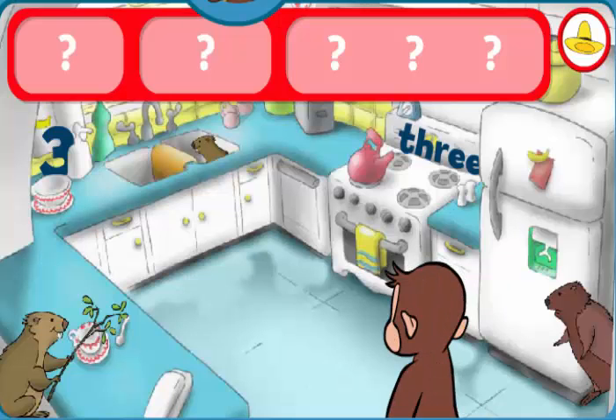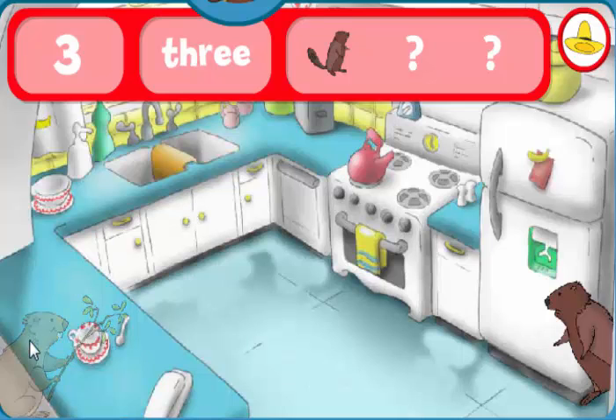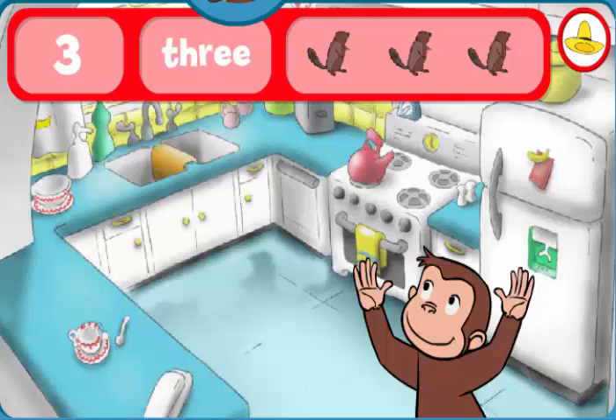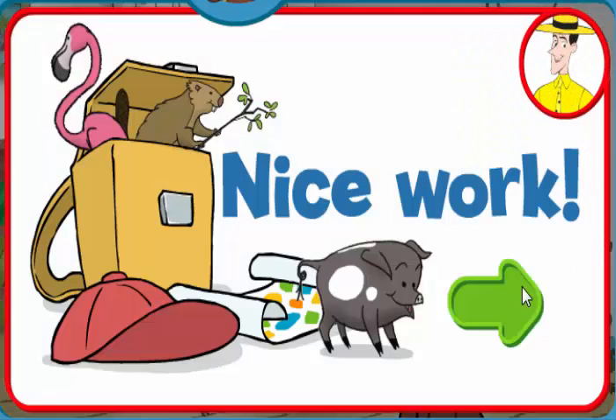Can you find the threes and three beavers? The word three. The number three. Wow! You found everything! Nice work! George and his friends love playing hide-and-seek with you.